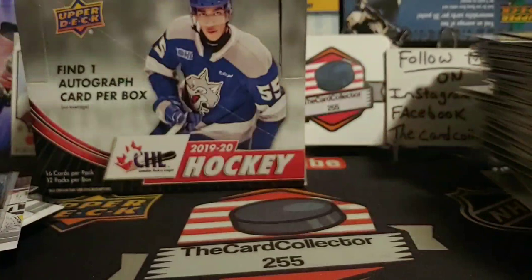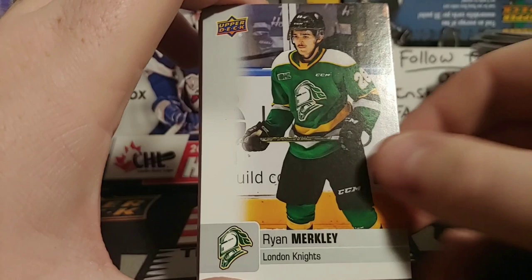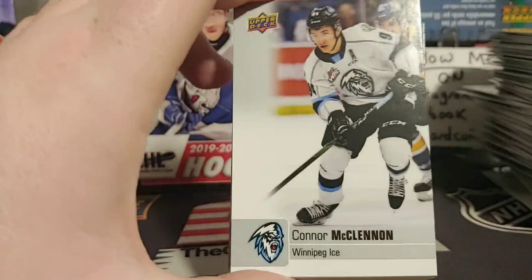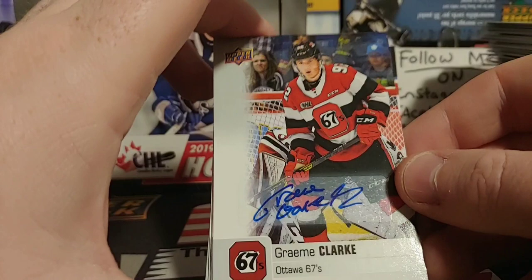Last pack! Let's give this a little rub for some good luck. Too bad this wasn't like In The Game — if anybody remembers In The Game back in the day, you'd get like some nice patches, hopefully get some of that in the future. Ryan Merkley — Mr. Attitude, no one wanted to play with him. Until London, the Hunter Brothers got told them to smarten up, come play with us, or you're going to be playing Triple A because no other OHL team wanted him. We got Graham Clark — no idea who that is but at least we did get an auto, and it's actually not a bad auto.